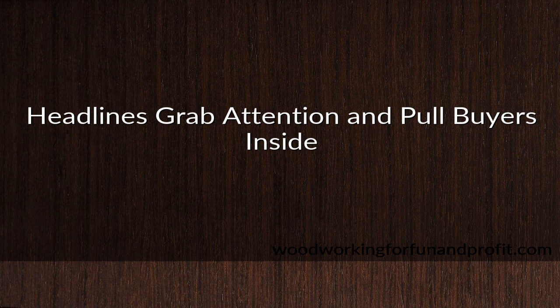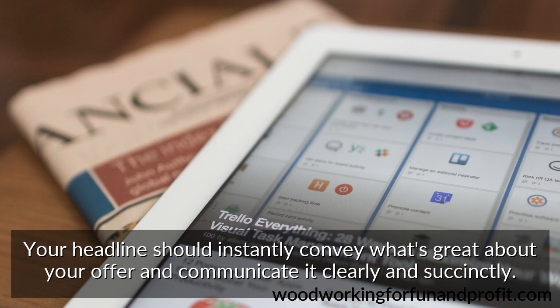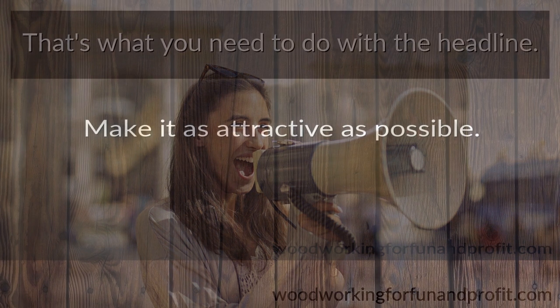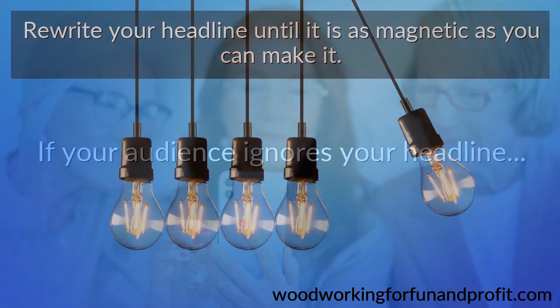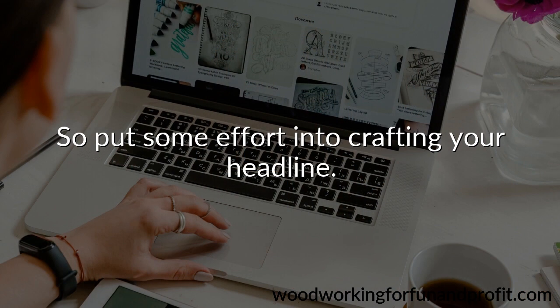Headlines grab attention and pull buyers inside. Ad principle number three is to always deploy a strong headline. Your headline should instantly convey what's great about your offer and communicate it clearly and succinctly. It can be more effective when it targets the audience specifically and pulls those interested customers in, leading them to your call to action. Imagine writing one sentence without the benefit of an accompanying image — that's what you need to do with the headline. Make it as attractive as possible. You have one shot, one chance to convey what you're offering in a way that piques the interest of potential customers. String words together that resonate with your target audience and make them want to know more. Rewrite your headline until it is as magnetic as you can make it. If your audience ignores your headline or turns away at this point, they certainly won't be buyers. So put some effort into crafting your headline.